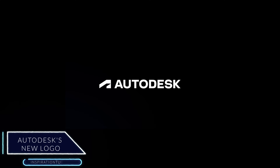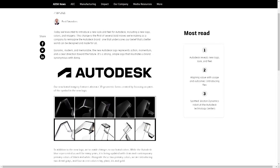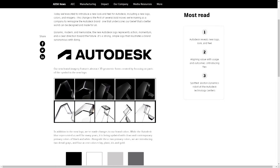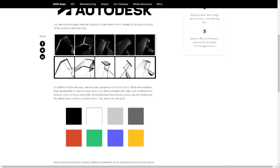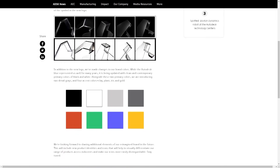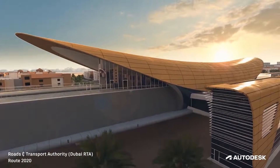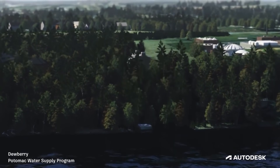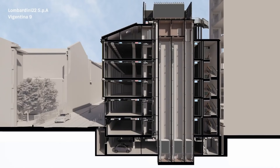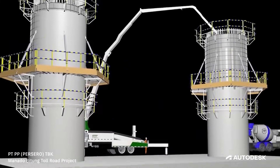Autodesk has announced the release of its new logo as part of the company's development and improvements. One of the Autodesk crew stated that this change is the first among several bold moves they are making to reimagine the Autodesk brand. The new logo is described as remarkable, strong and simple. Alongside the logo shape, Autodesk also changed their brand colors from blue to the primary contemporary colors of black and white.